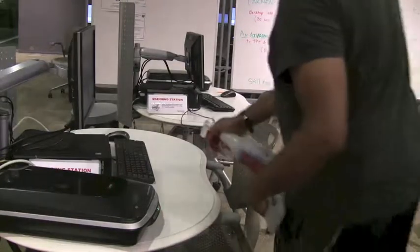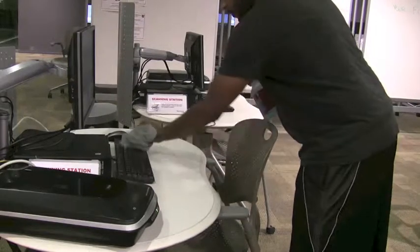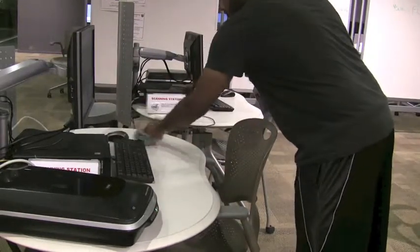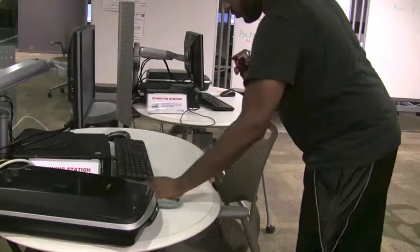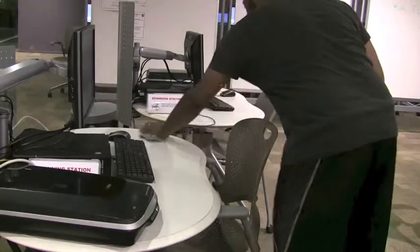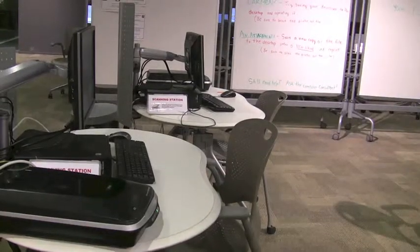At the end of your shift, be sure to walk around and wipe down any dirty desks, keyboards, mice, monitors, chairs, scanners, or any other piece of equipment that looks kind of gross.